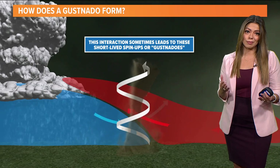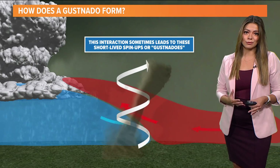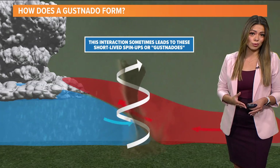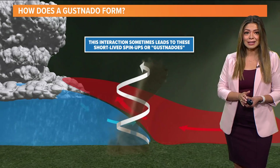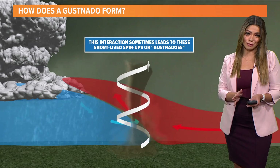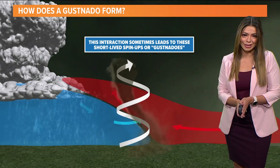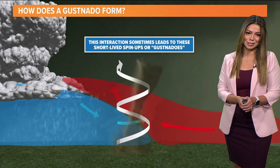The name, of course, comes from thunderstorm wind gusts. These can be intense rather quickly and cause some minor damage like what we saw there. Definitely something interesting that happened with our severe weather on Wednesday. But now we're dealing with fall-like weather, and Greg will have that forecast in just a bit.